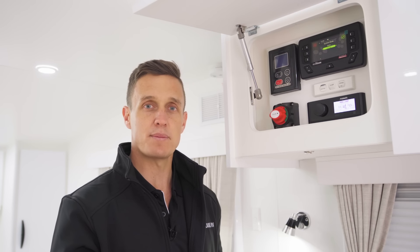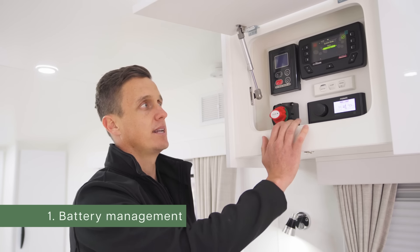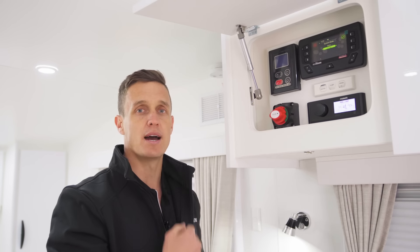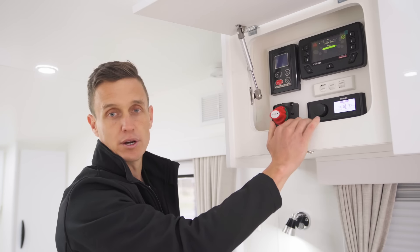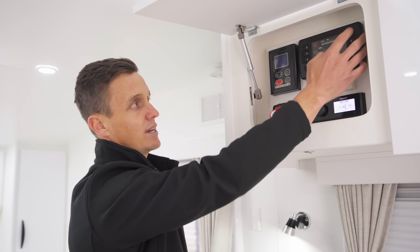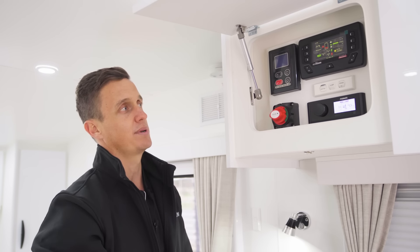Step number one: we're taking our caravan out of storage and about to hit the open road. We want to come up here to the trusty RedArc system and take it out of storage mode. In system settings, under system mode, we're in storage — we hit the across button, go to touring, and don't forget that big green button on the right-hand side. We tick yes to save settings into touring mode, and now all inputs, outputs, and loads are going to be allowed.